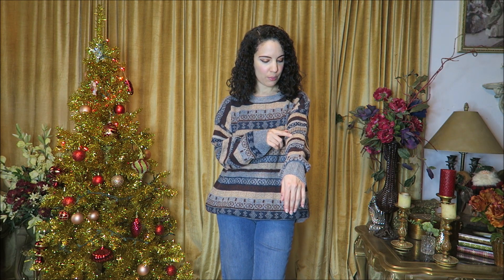Next we have another sweater — what I think they call the grandpa sweater — in nice neutrals: brown, beige, kind of a cappuccino, navy blue, and coffee colors. This is so soft and comfortable, not scratchy at all. It's a size small and, as you can see, definitely made to be relaxed and oversized.